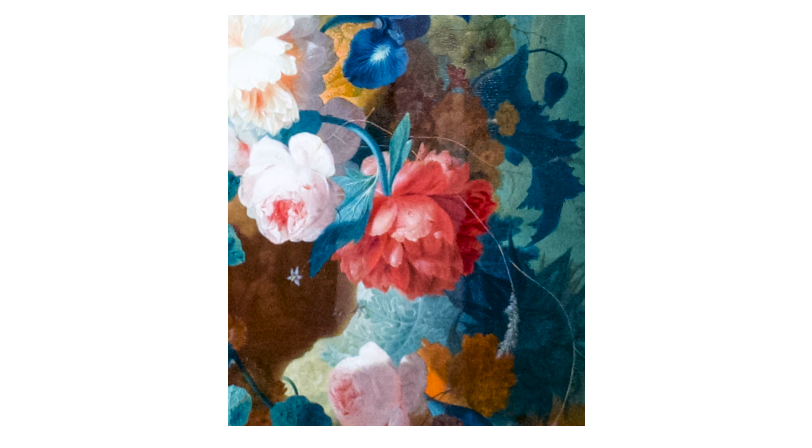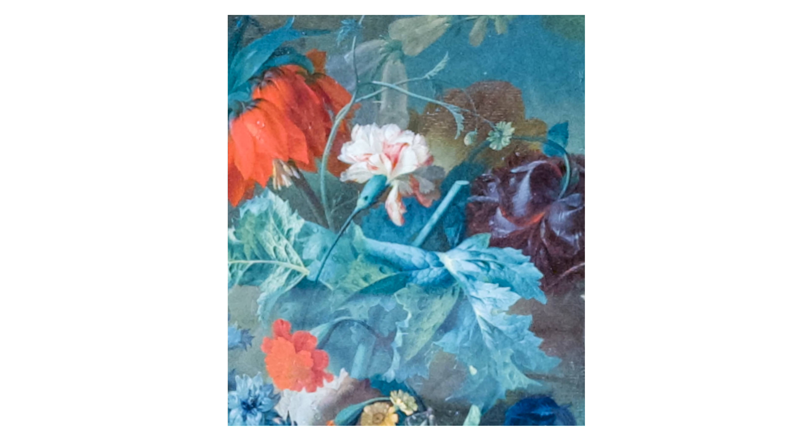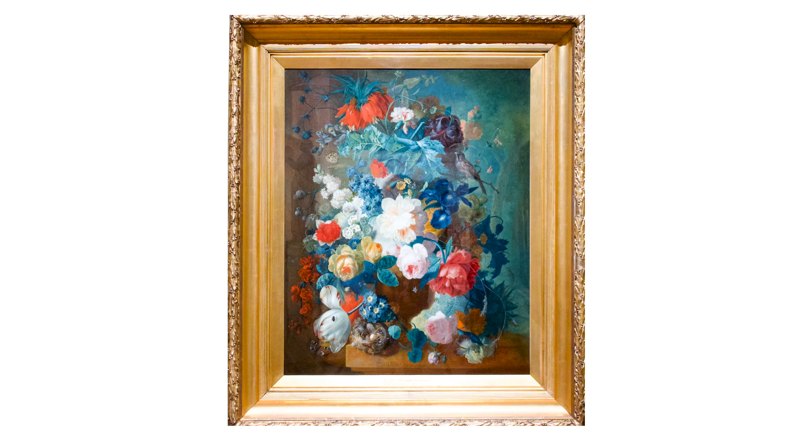Rose, peony, iris, carnation, and many more.